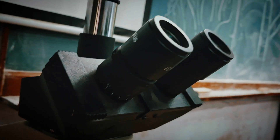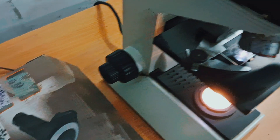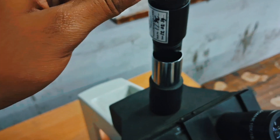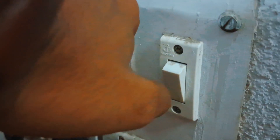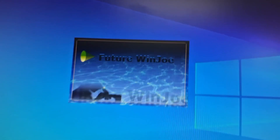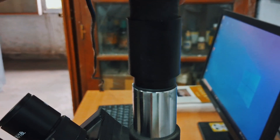Technology meets biology. A digital camera mounted above the lens transmits the microscopic world to a screen. Plug it in, connect the USB, clear the view, open the software — and lights, camera, action.